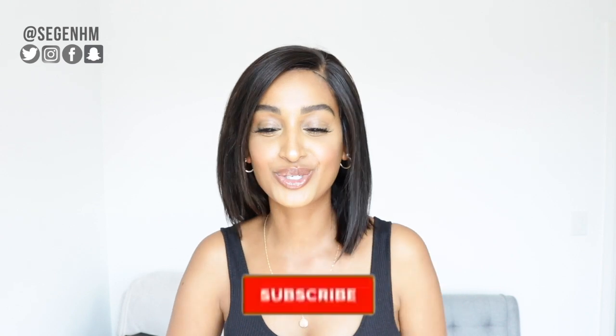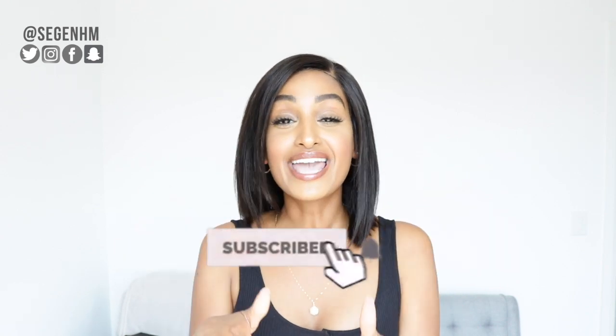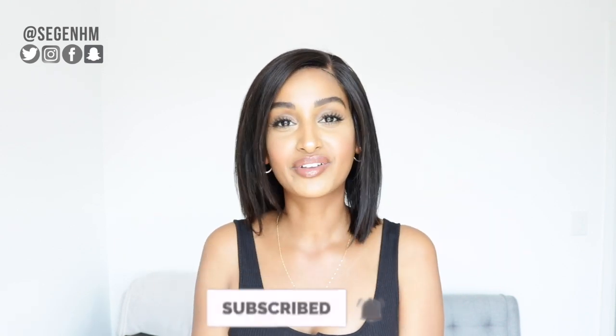Alright guys, welcome back to the channel. It's your girl Segan. If you are new here, please subscribe and join the Segan was Gina family. If you guys do subscribe, click that bell notification as well, and let me know in the comment section below that you've done it. It's that simple. So in today's video, I'm going to show you how I achieved this makeup look. If you are interested in how I did this from start to finish, continue watching.